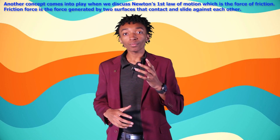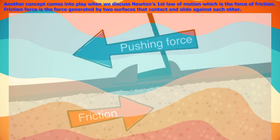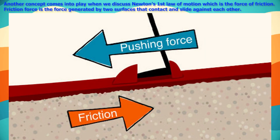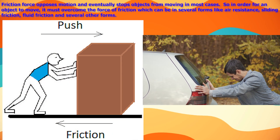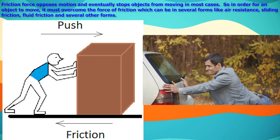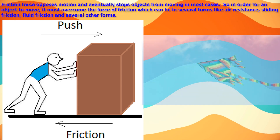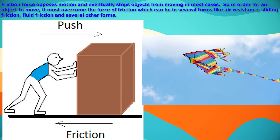Another concept in Newton's first law of motion is friction force — the force generated by two surfaces that contact and slide against each other. Friction force opposes motion and eventually stops objects from moving in most cases. In order for an object to move, it must overcome the force of friction, which can take several forms like air resistance, sliding friction, fluid friction, and several other forms.